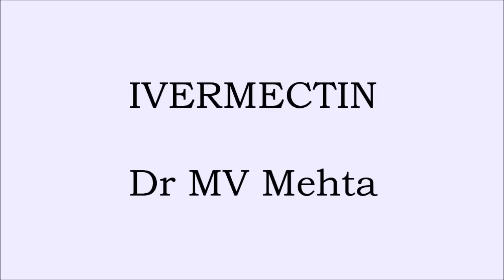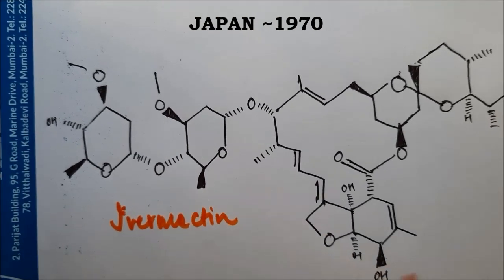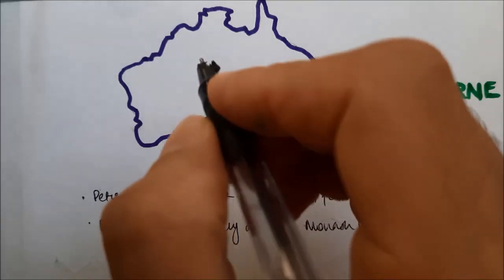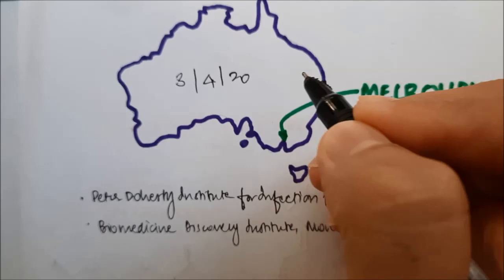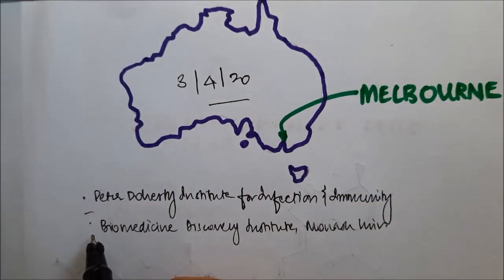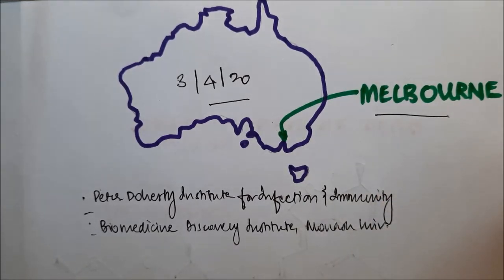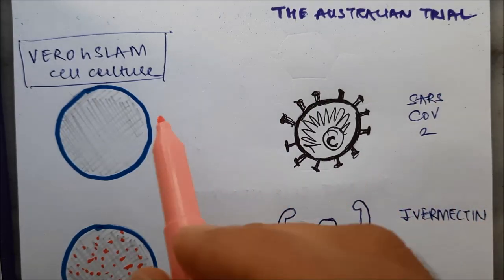Hello everyone, today I want to talk about a molecule named ivermectin. Ivermectin is a complex molecule which was discovered in Japan and has been in use since 1970. So why are we speaking about it in 2020? On 3rd April 2020, the Peter Doherty Institute of Infection and Immunity and the Biomedicine Department of Monash University in Melbourne, Australia published a paper saying that ivermectin can be used to eradicate coronavirus.